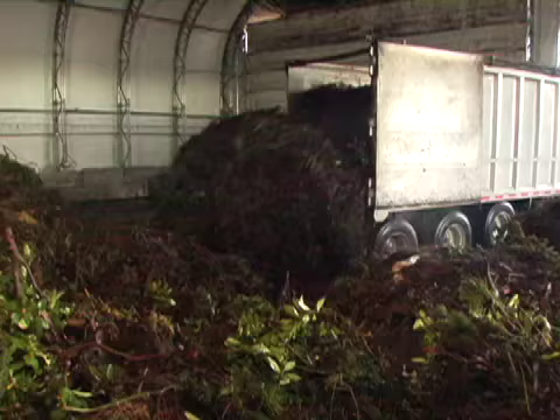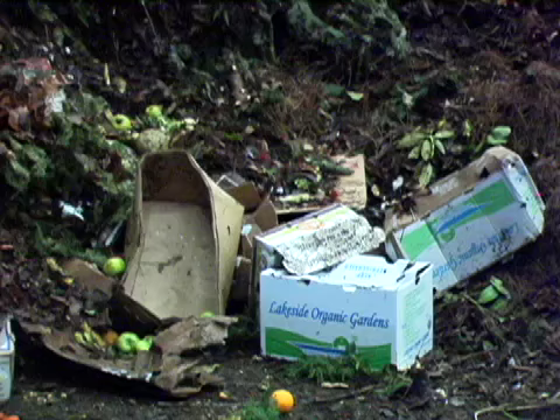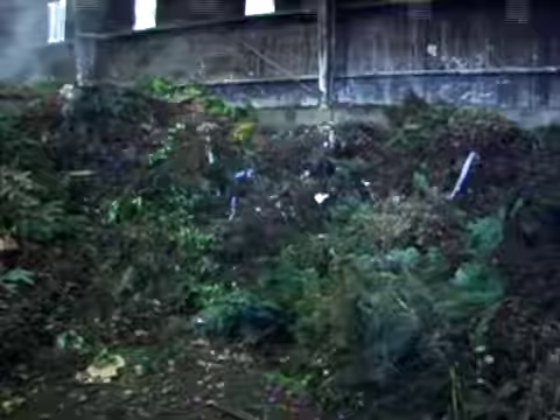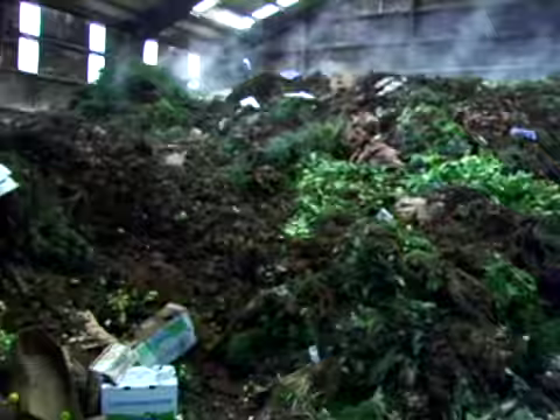The material that you see here comes from thousands of yards where people have trimmed their bushes. We have Christmas trees, we have pumpkins in October and November. This comes from stadiums, corporate campuses, offices, food service courts of malls. It's coming in from churches and schools — the material that comes in here is from all around Seattle, from the individual level to the major baseball game levels.